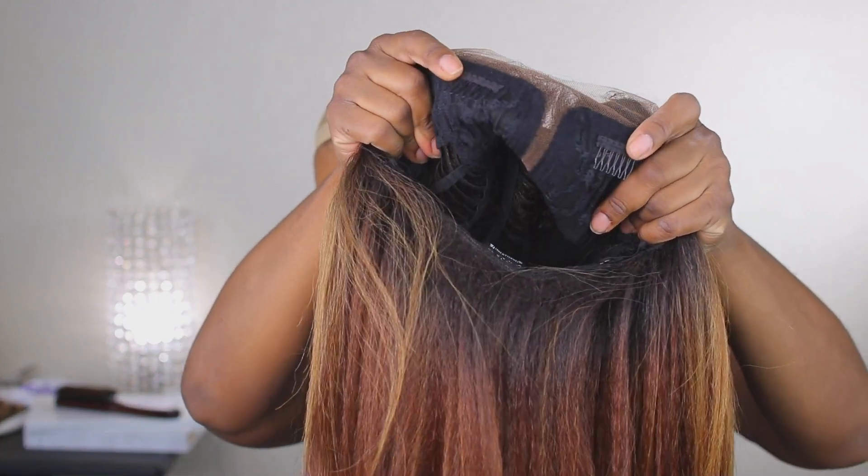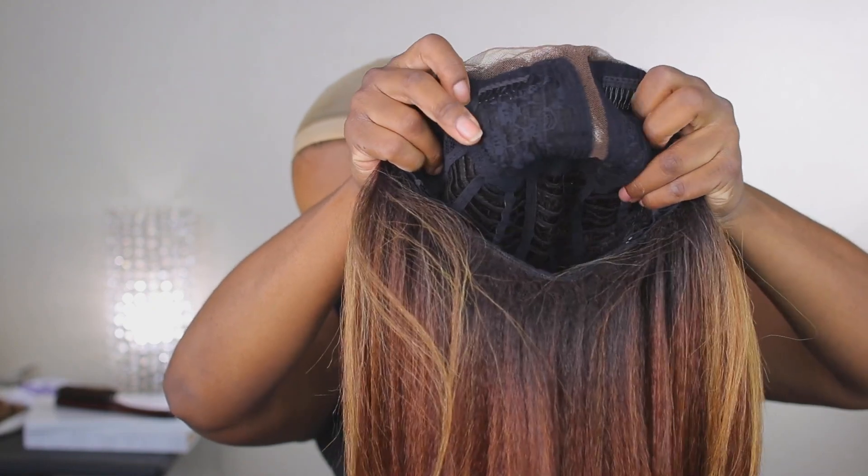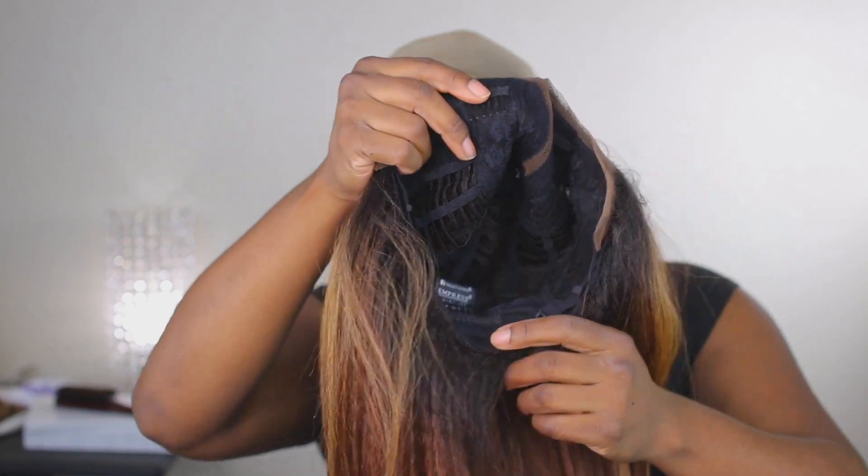On the inside of the cap, you are going to get two combs on top. You do have the part and parting space, and then you do have the comb in the back with the adjustable straps.